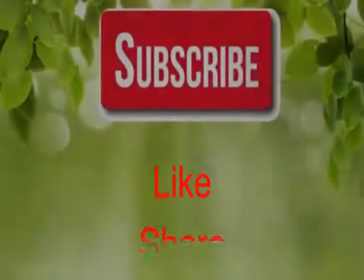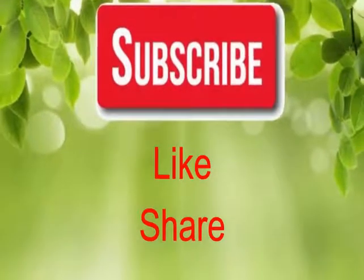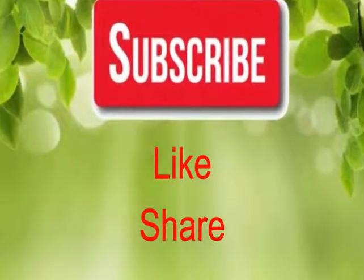If you liked our video, please give us a thumbs up and share this video with family and friends. Thanks.